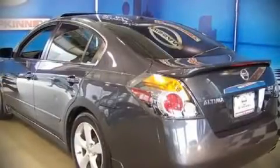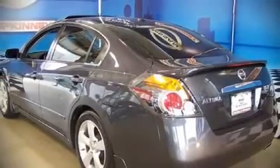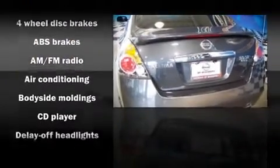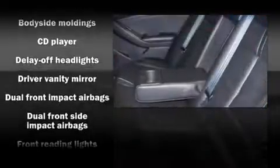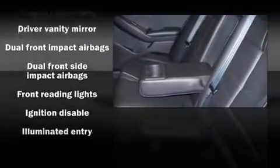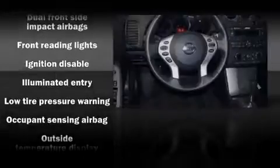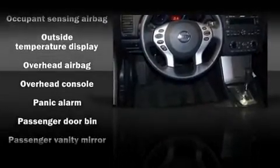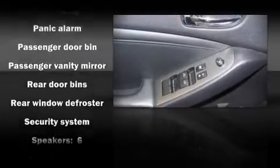Attractive alloy wheels furnish the fenders with style and sporty flare. Nissan also prioritized safety and security by including dual front impact airbags, front side impact airbags, head curtain airbags, traction control, a panic alarm, and four-wheel disc brakes with ABS.